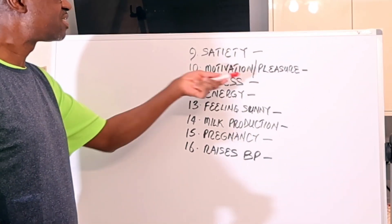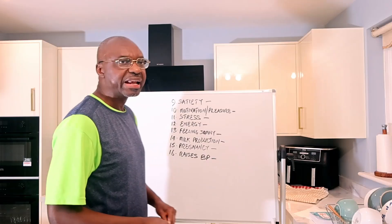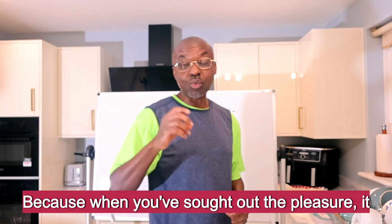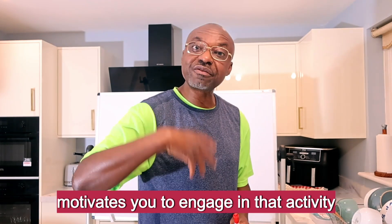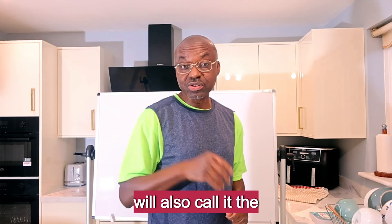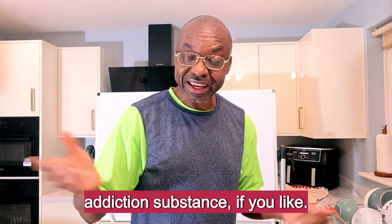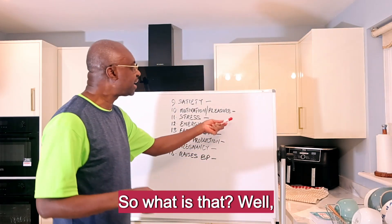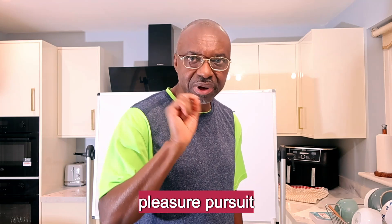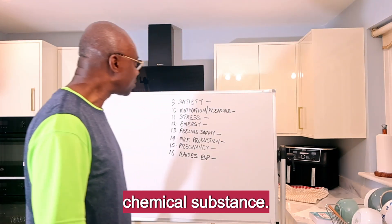Number ten: motivation and pleasure. Now this one is not really a hormone — it's a chemical substance. I call it the hormone of pursuit of pleasure, because when you sort out the pleasure it motivates you to engage in that activity over and over again. I'll also call it the addiction substance if you like. What is that? It is Dopamine — your pleasure pursuit chemical substance.